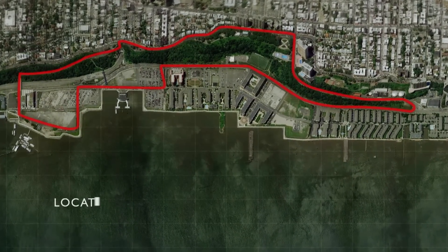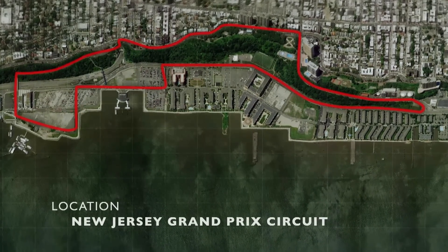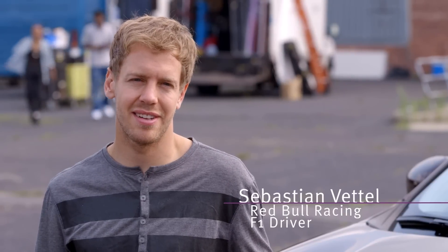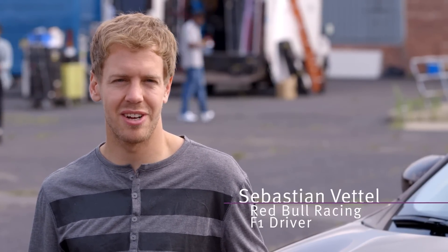It looks like a nice track. Obviously looking forward to next year when we get there the first time with the Formula One cars. I think it's not entirely ready yet. I think they will block the roads a little bit this afternoon so that we can actually have a proper go.